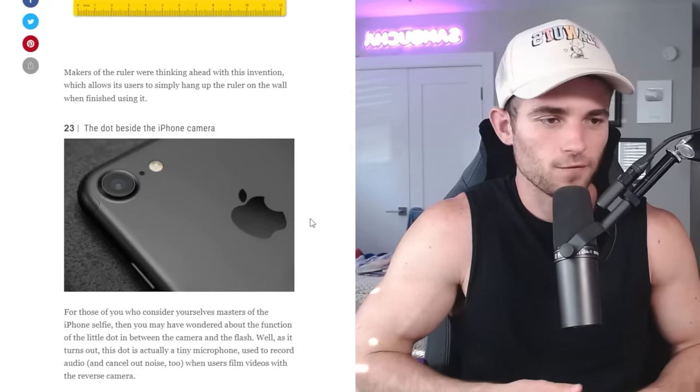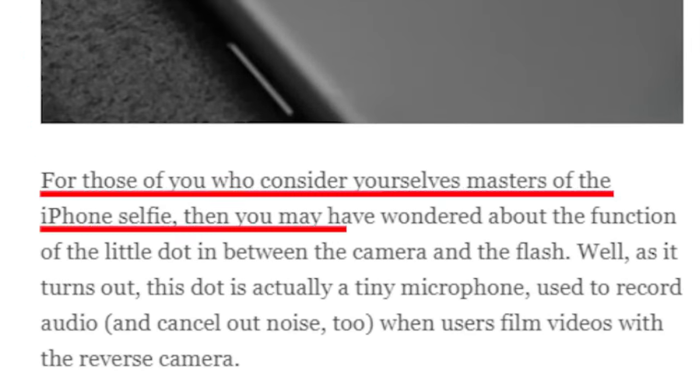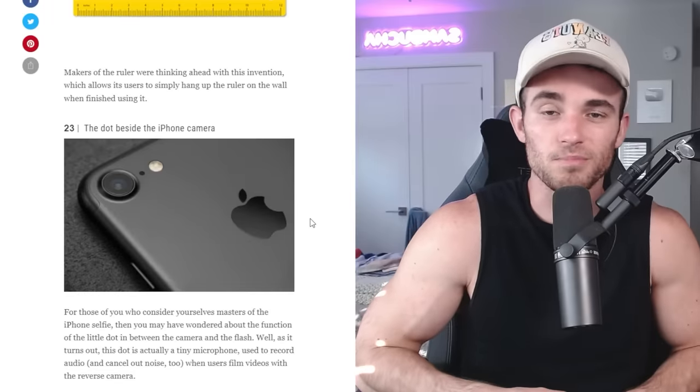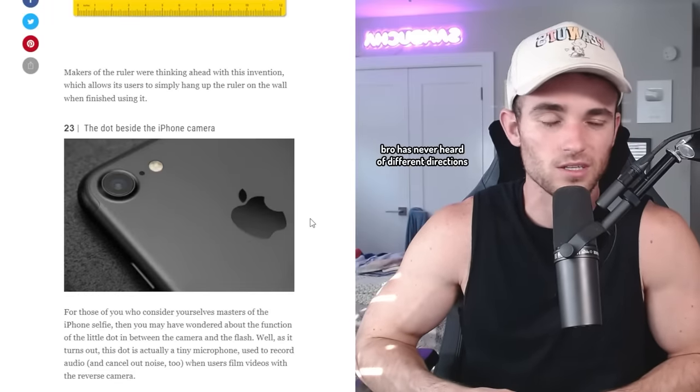The dot beside the iPhone camera — that's flash, isn't it? For those of you who consider yourselves masters of the iPhone selfie, you might have wondered about that little dot between the camera and the flash. Well, as it turns out, the dot is actually a tiny microphone used to record audio when users film videos with the reverse camera. My question is, why don't they just use the normal microphone on the phone — the one you talk into because it's a phone? Why do you need an additional one to capture voice? Somebody with a bigger brain than me, please explain this.